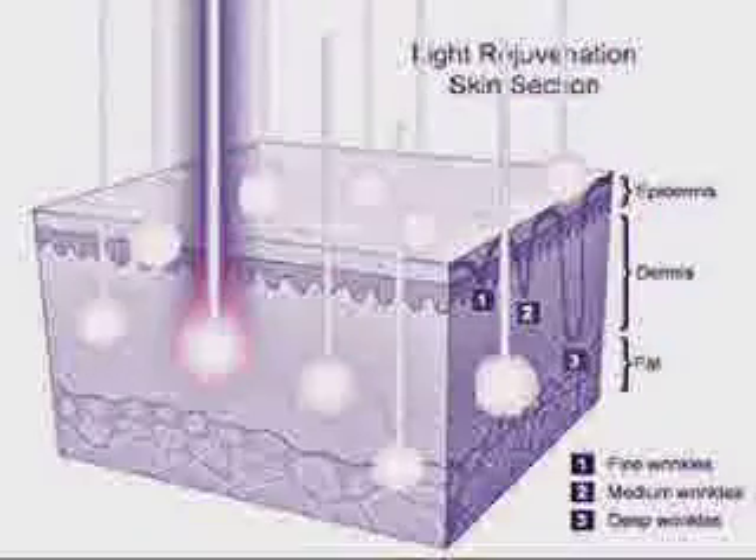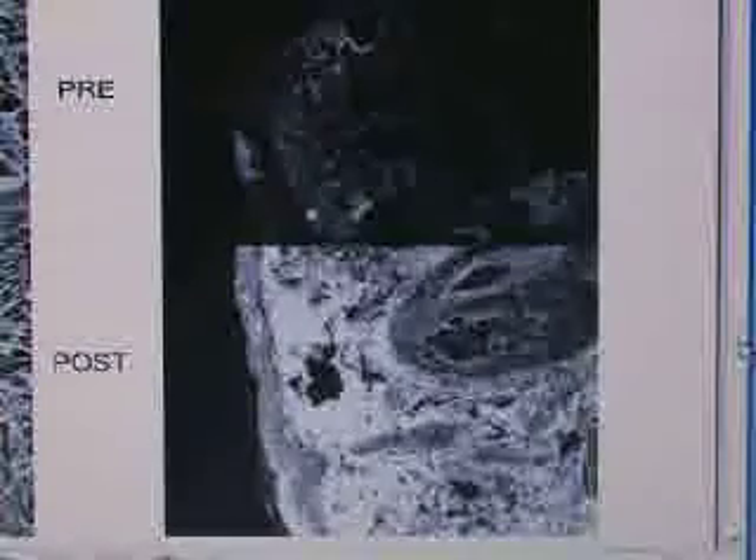The energy delivered by the light-emitting diodes, or LEDs, enhances cellular metabolism, accelerates the repair and replenishment of damaged skin cells, and stimulates the production of collagen — the foundation of smooth and healthy skin.